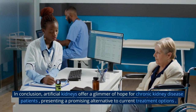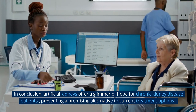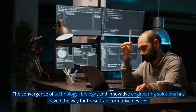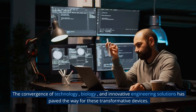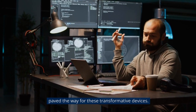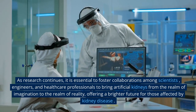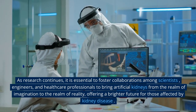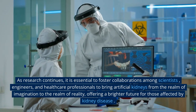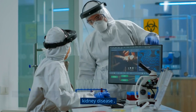In conclusion, artificial kidneys offer a glimmer of hope for chronic kidney disease patients, presenting a promising alternative to current treatment options. The convergence of technology, biology, and innovative engineering solutions has paved the way for these transformative devices. As research continues, it is essential to foster collaborations among scientists, engineers, and healthcare professionals to bring artificial kidneys from the realm of imagination to the realm of reality, offering a brighter future for those affected by kidney disease.